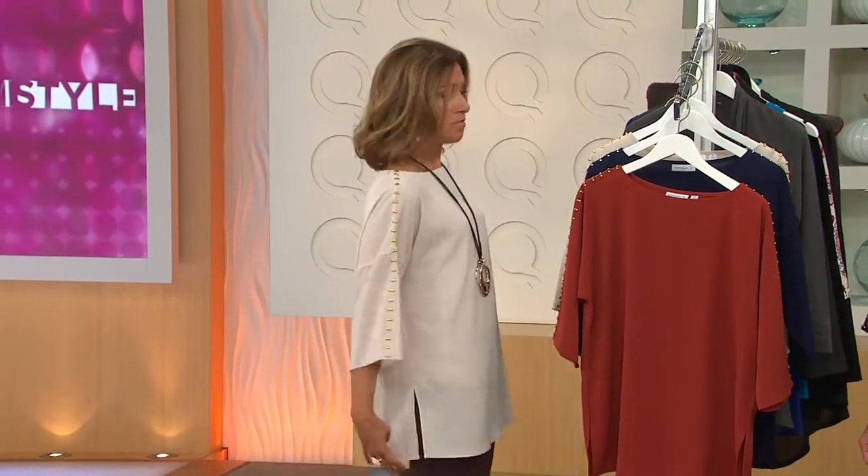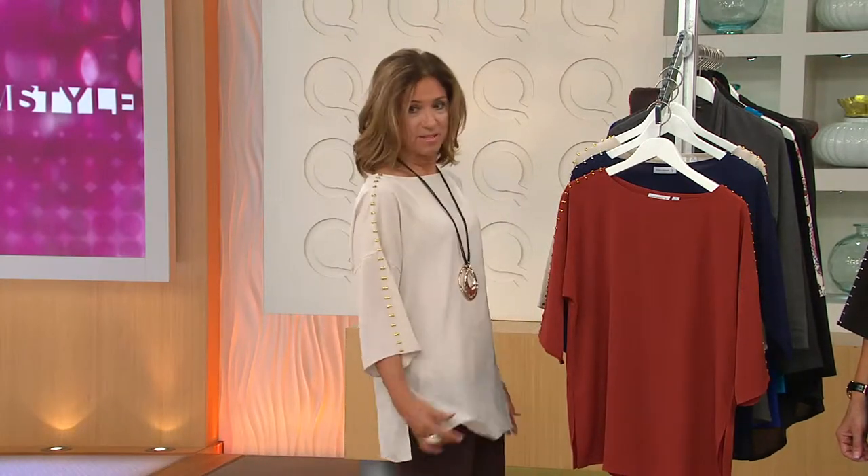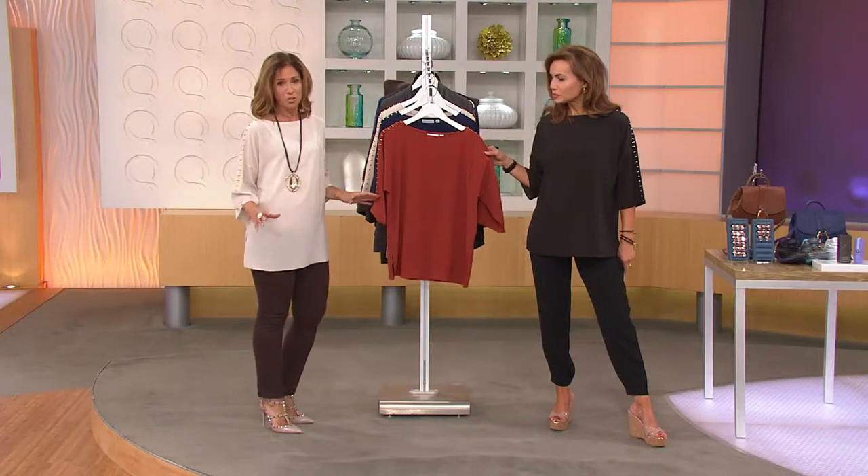I'm only five foot four, so I don't like things that are so big and oversized, but this one still has that really nice fluid movement to it. I love the back that kind of dips down, and the side slit gives me nice coverage. I have it on with a tight legging, and I love wearing volume on the top, which gives it a really comfortable, soft look. It's all washable.